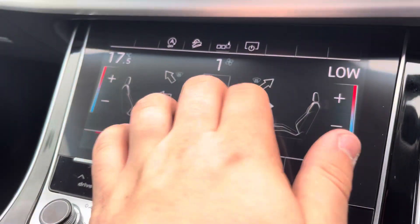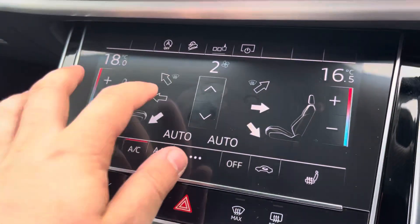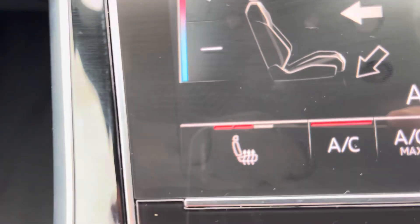Just below the MMI, you'll find the controls for the dual-zone climate control. This allows both the front passenger and driver to change the temperature on their side of the car according to their comfort needs. As an added luxury, the front sport seats are also heated, which is perfect for those colder winter months.